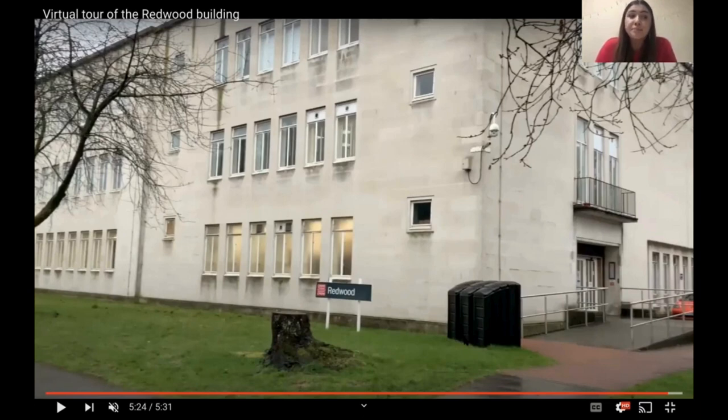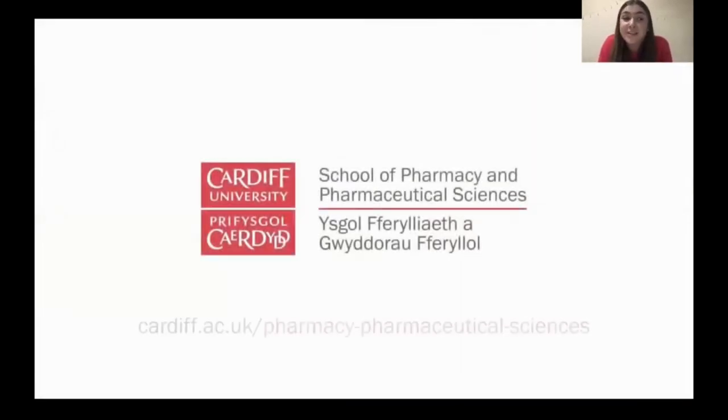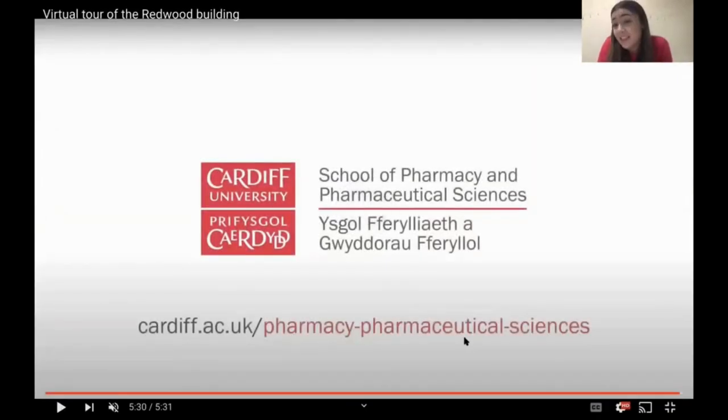That is the tour of the Redwood building done — home of Cardiff School of Pharmacy and Pharmaceutical Sciences. It's hard to convey the sense of community we feel in this building, but we hope you'll join us soon and get to feel at home here too. I wish you every success with your studies and future career, and I hope to see you soon. Thank you for listening.